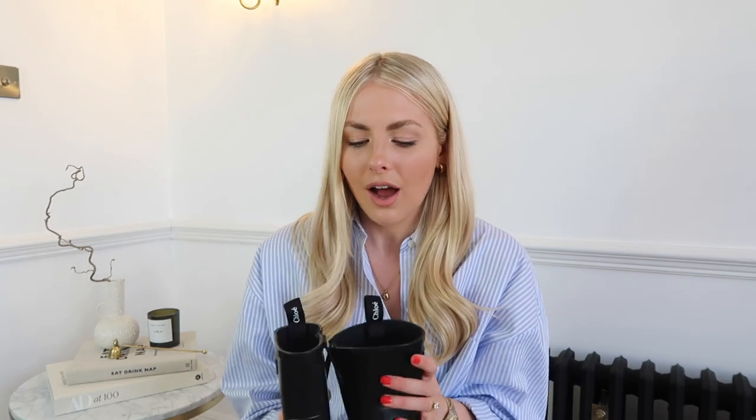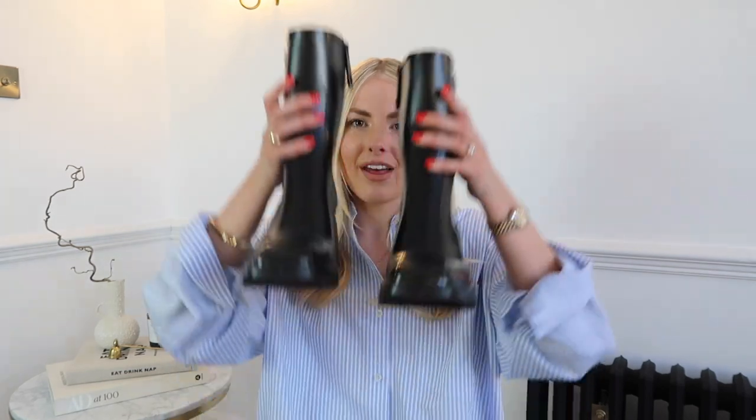On to shoes. These are the Chloe Betty rain boots — quite a recent purchase. I'm really sad about it but I just have not got the wear out of these that I thought I would. When I first saw them I loved them and imagined so many outfits, but when it came to it I just didn't wear them. It might be because I bought them in October or November and we've been in lockdowns.